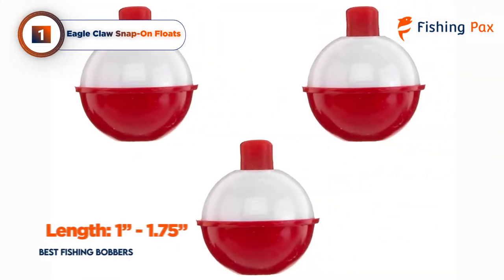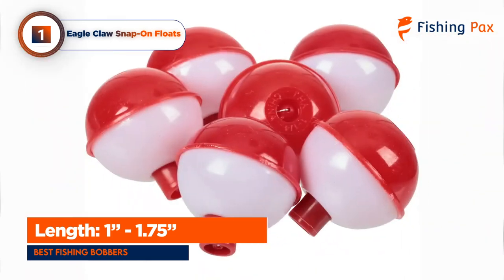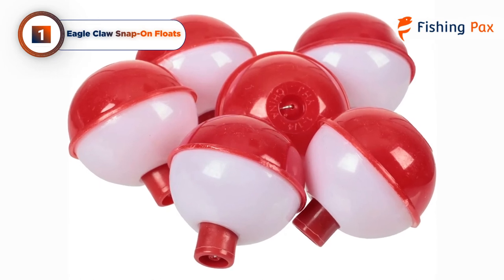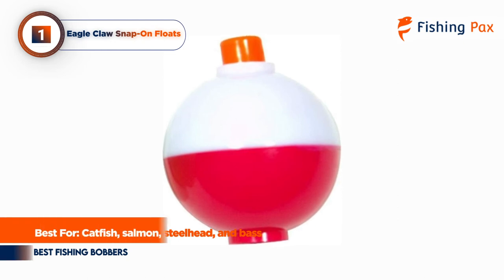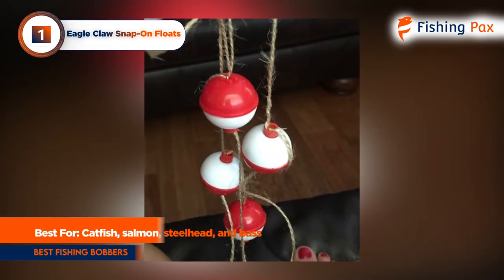They come in a range of sizes, from 1 inch to 1.75 inches. These bobbers are great strike indicators, so when the fish start biting you will definitely know — then it's just up to you to catch them. Overall, this classic bobber is a must-have for catching any type of fish, from bass to walleye.